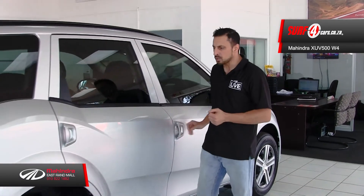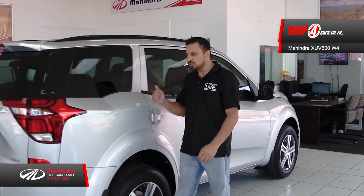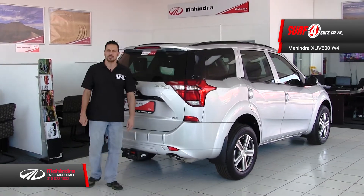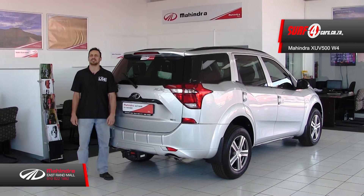Number four: whether it was the W4, W6, W8, or W10 model, the XUV500W is the first diesel-powered SUV to win the Indian Rally Championship, along with six other rally titles to its name.